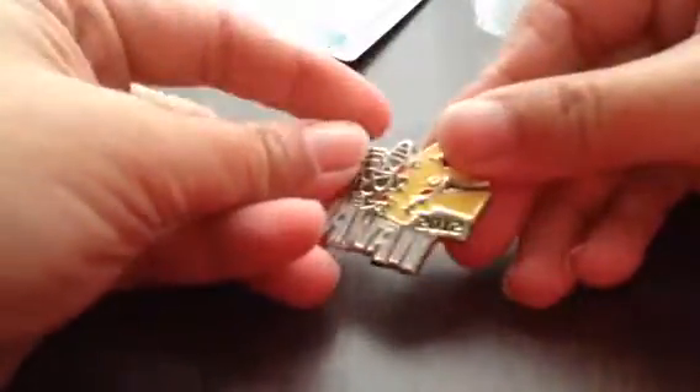And you get a nice little badge that says Hawaii 2012 — probably where it was hosted. It's pretty cool. So we'll just look at the first deck.